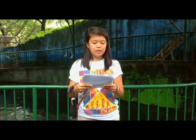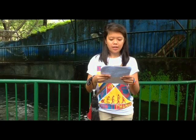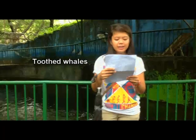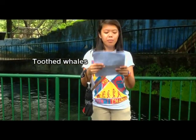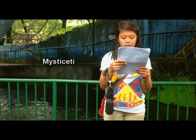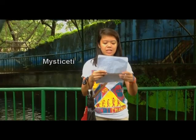Toothed whales such as sperm whales, belugas, and dolphins use teeth to catch fish, squid, and other marine life — they do not chew but swallow prey whole, or bite off and swallow one chunk at a time. Mysticetes (baleen whales) use baleen plates made of keratin. These baleen filters small animals that cannot escape from the seawater.